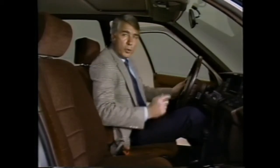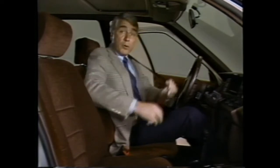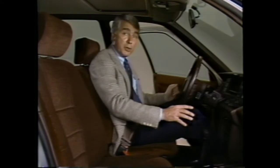With the seat adjusted, you'll want to buckle up for safety. Position the lap belt low across the hips. Insert the belt tip into the buckle until you hear and feel a definite click. Then grasp the shoulder portion of the belt and pull up until the belt is snug across your lap and chest.